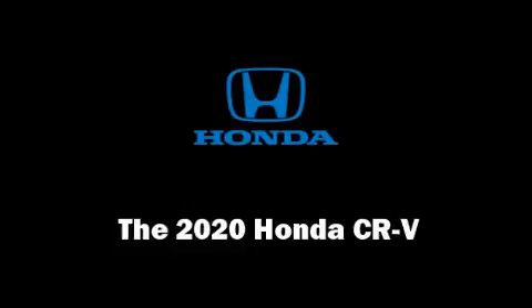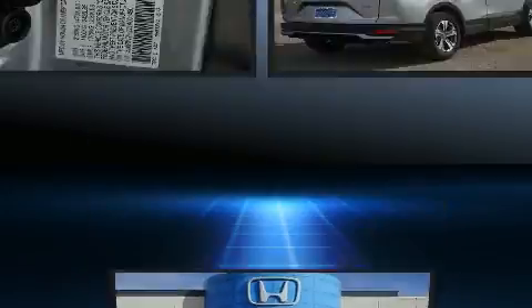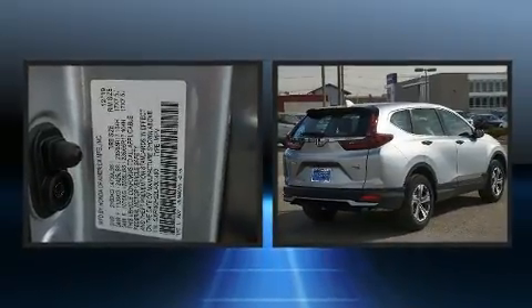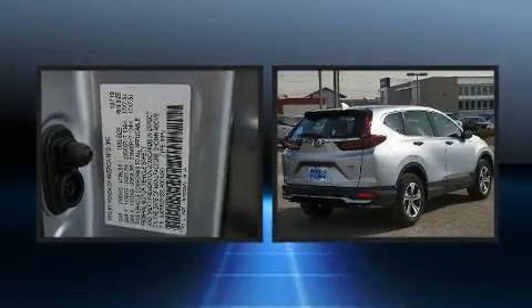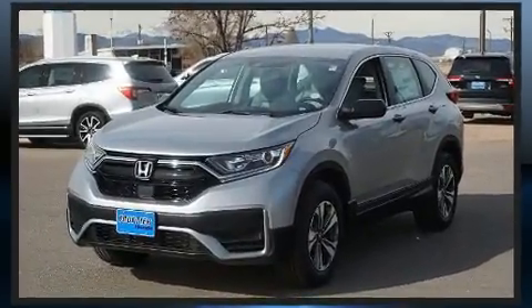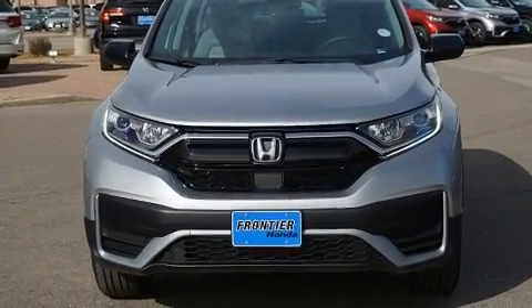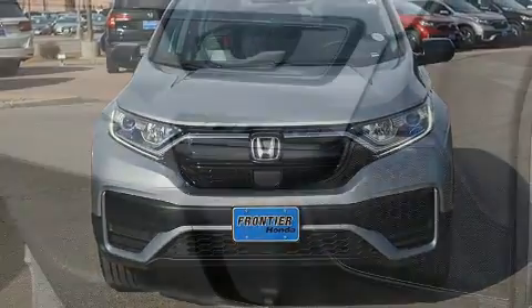The 2020 Honda CR-V achieves smooth gear shifts thanks to its efficient four-cylinder engine. For added security, dynamic stability control supplements the drivetrain. A turbocharger further enhances performance while also preserving fuel economy. Honda prioritized fit and finish throughout the vehicle.